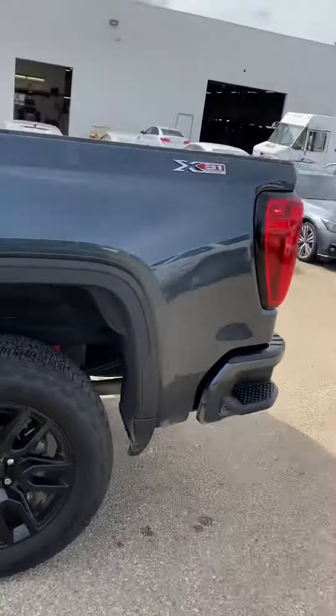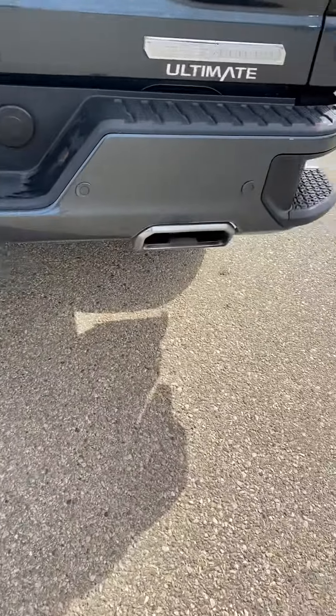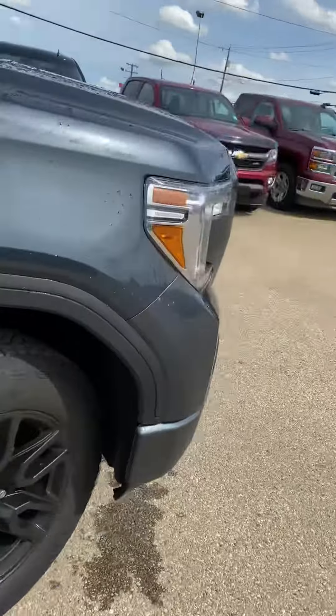Off-road package — so it does come with the skid plates and the upgraded shocks, but my favorite thing is the exhaust tips. You get that with the off-road package. And this one is a 5.3 V8, just an absolutely beautiful color as well.